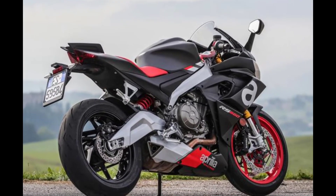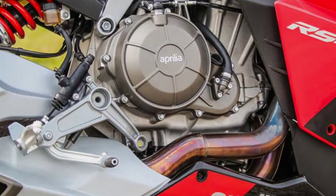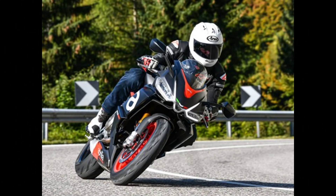Now let's talk a little bit about its model history. In 2020, a new Aprilia RS was launched from the ground up. Other versions were also introduced at that time.